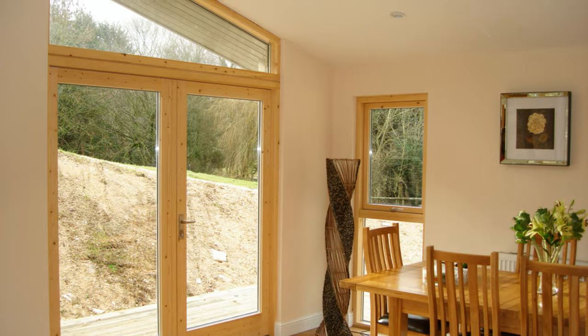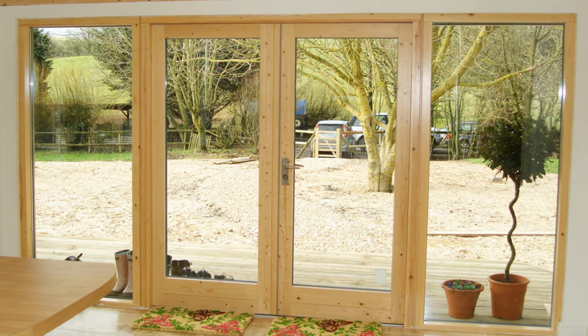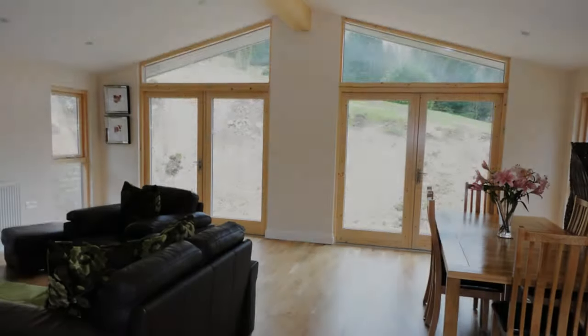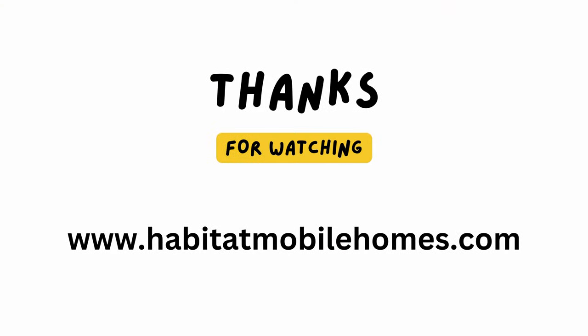If you're interested in learning more about our manufacturing process or seeing one of our show lodges in person, we encourage you to book a viewing at a location near you. We look forward to helping you build the home of your dreams. For more details, please visit www.habitatmobilehomes.com.